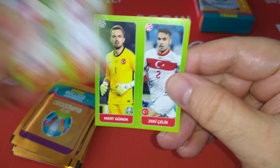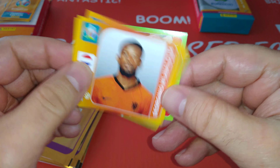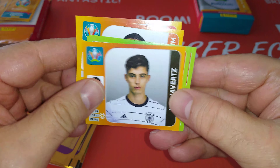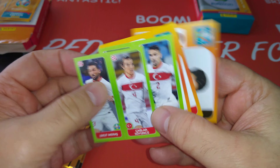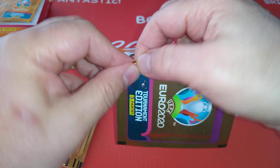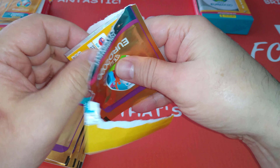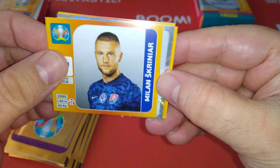Turkish duo — another one, Turkish duo, another Turkish duo. We got Gini Wijnaldum for Holland, Musliu — North Macedonia, first time participation — and Kai Havertz for Germany. Let's see how many shinies we pull. Looks like we pulled a shiny already — Skriniar, Inter Milan and Slovakia.